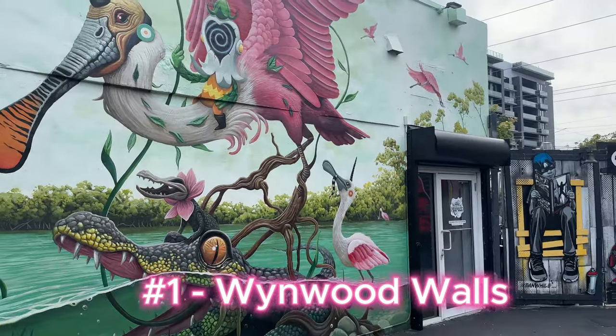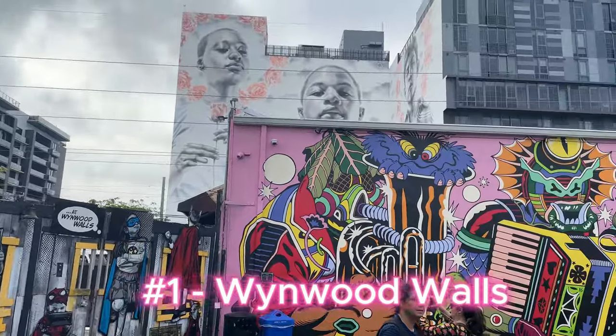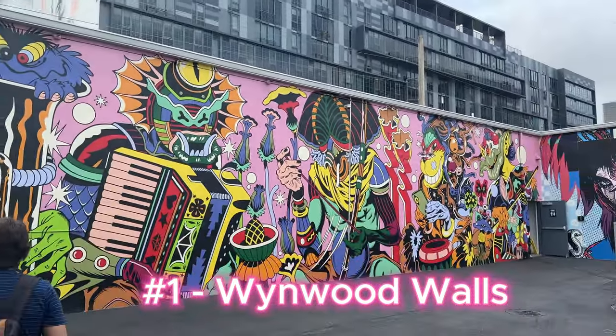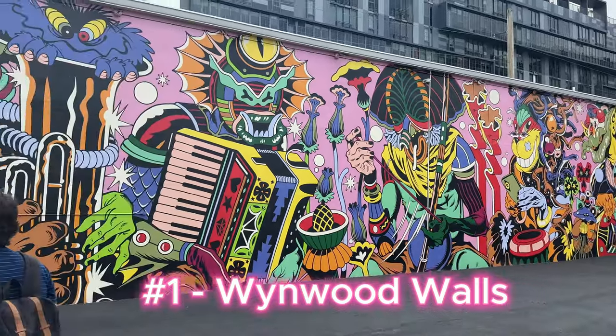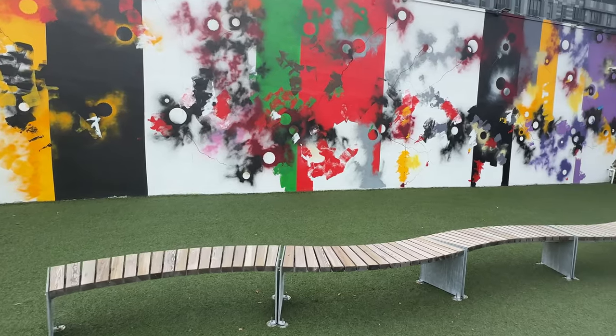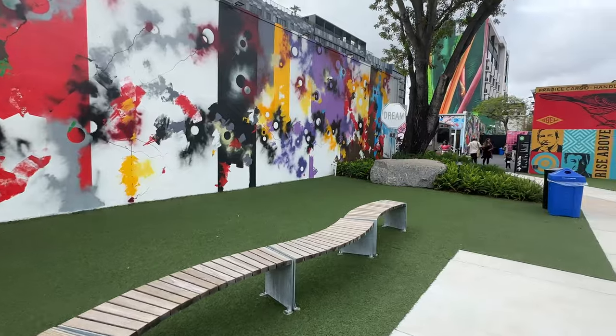So the first Miami must is Wynwood Walls. Wynwood Walls is Miami's open-air street museum and it opened in the year 2009. Here at Wynwood Walls, it's really an outdoor museum and you have over 50 murals done by 100-plus artists. You can get a guided tour or you can simply purchase an entry ticket for anywhere between $5 and $12. It is also free for children under 12.